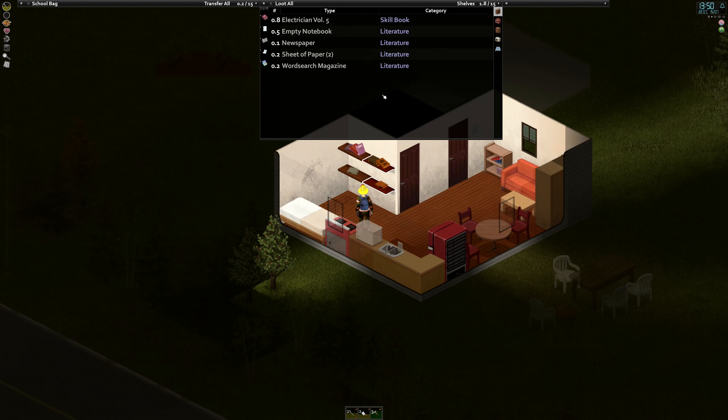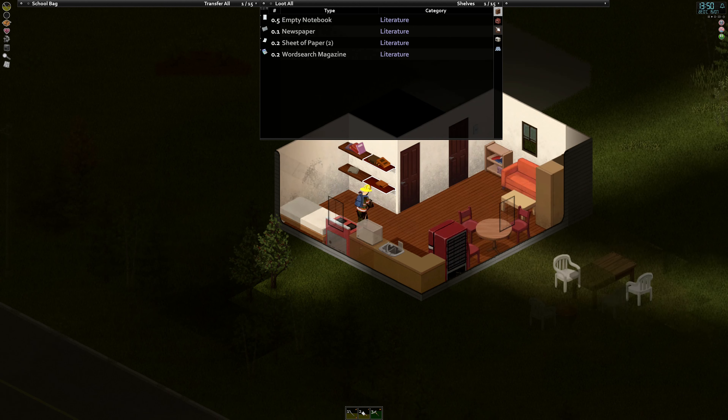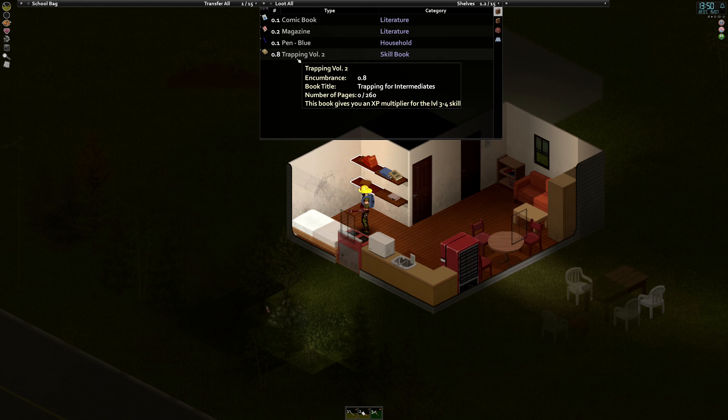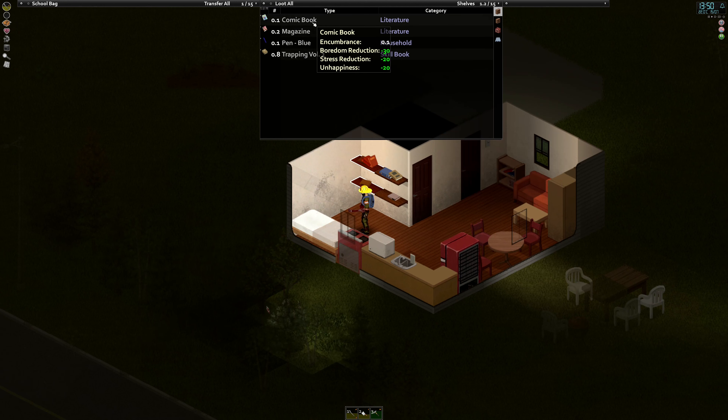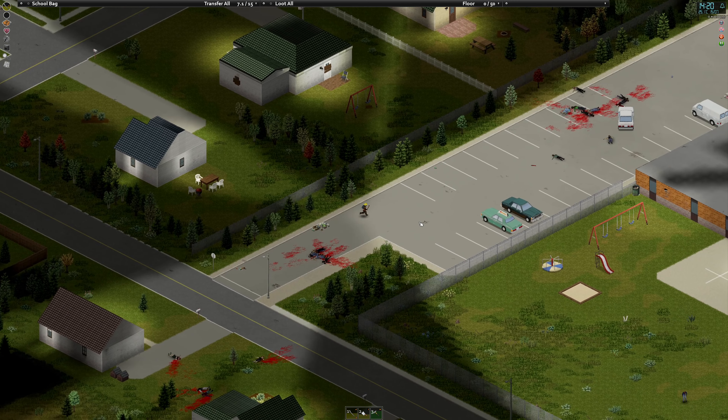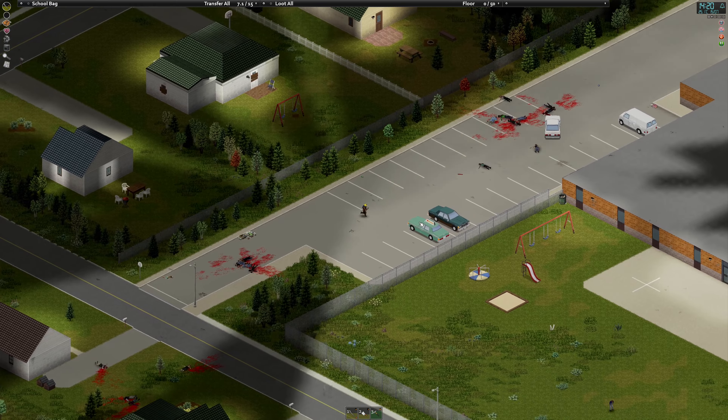Well, this day has been a huge success. I'm already drowsy even though it's midday, because my character keeps waking up at like two in the morning. This day is just a completely huge success. We got everything we wanted from this journey.